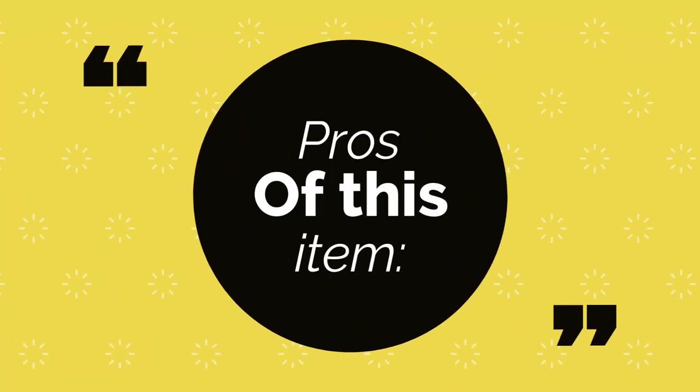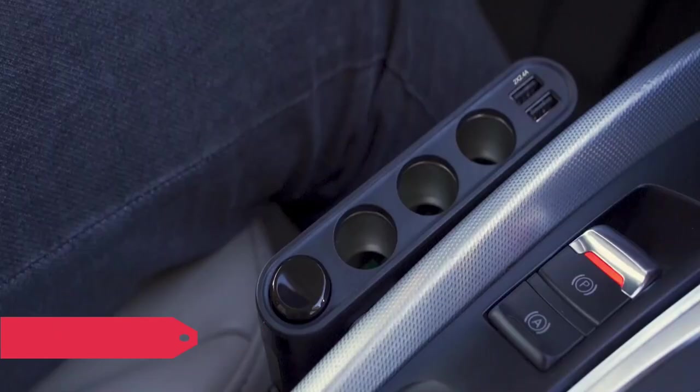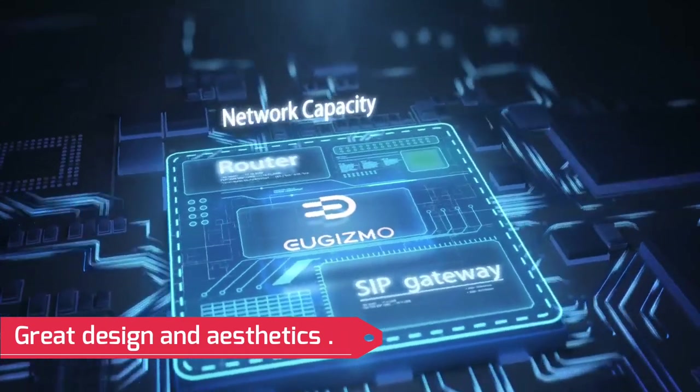Pros of this item: a total of four USB ports are provided, the total power capacity is very high, and it features a great design and aesthetics.